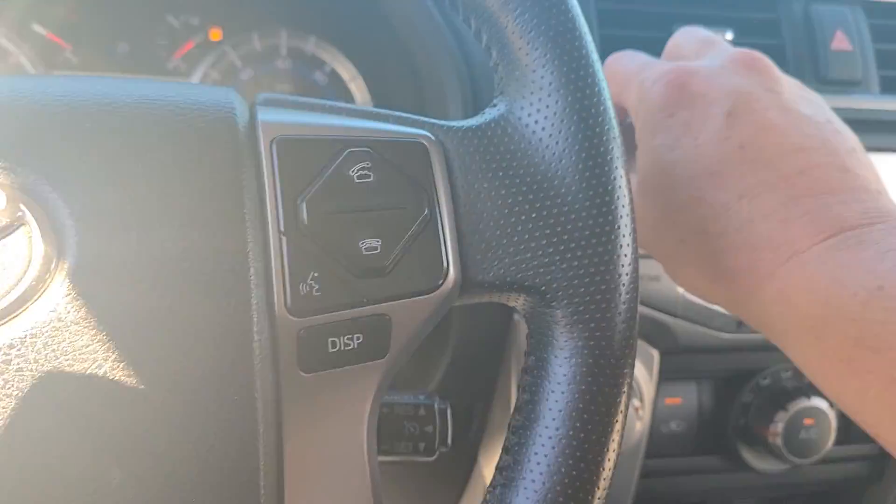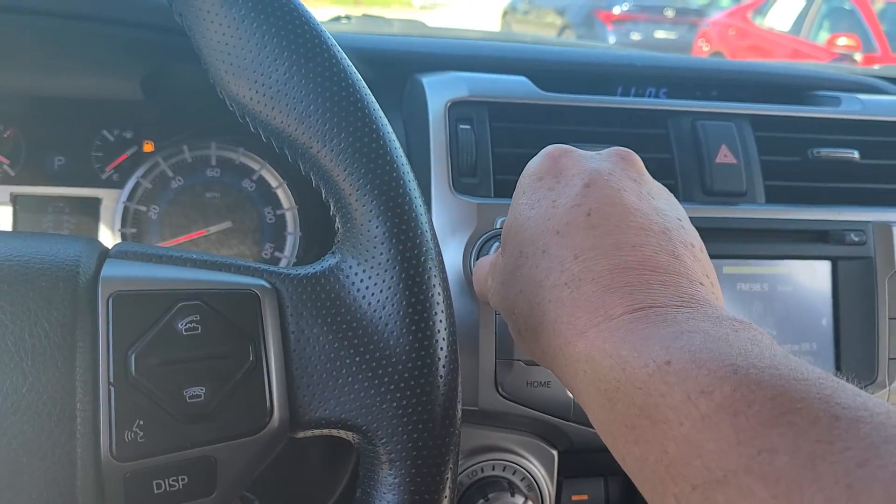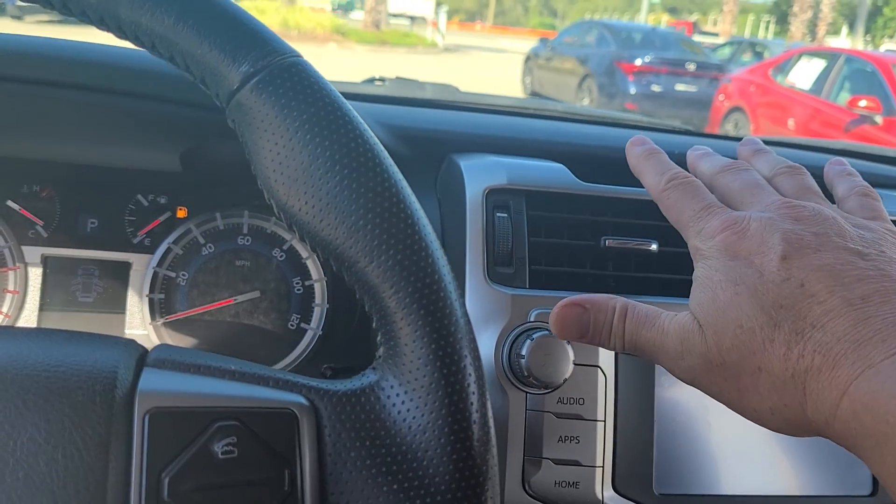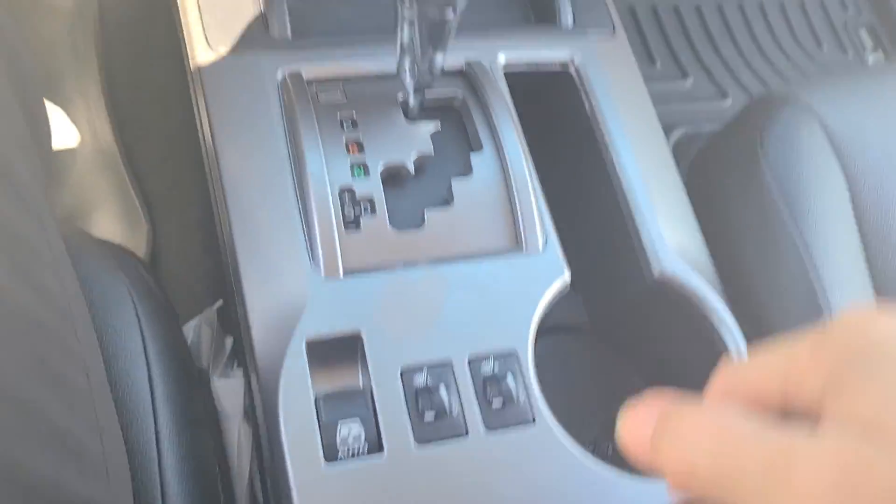Maybe a little bit better. We've got some old-school radio cranking nice. Air is blowing colder than a meat freezer. We've got heated seats here.